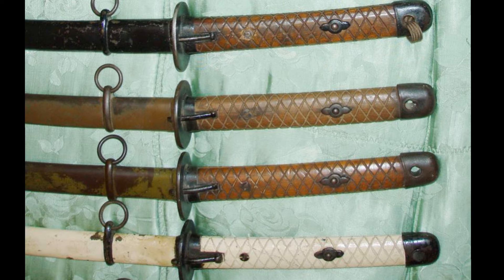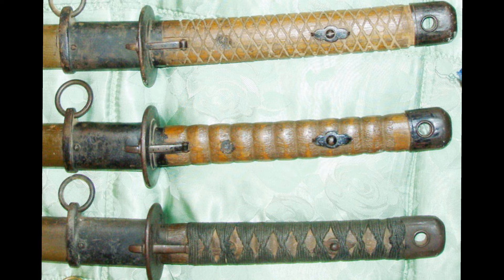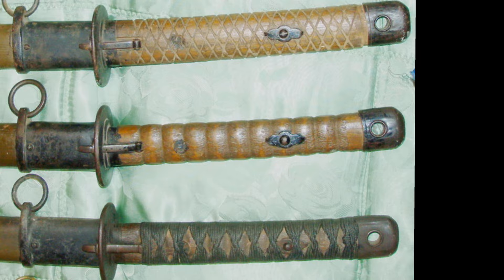Variation 1 and 2 have a pineapple pattern on the handle. Variation 3 has rings, and variation 4 has a smooth wood wrap with a tape-like finish, like the Shingonto.